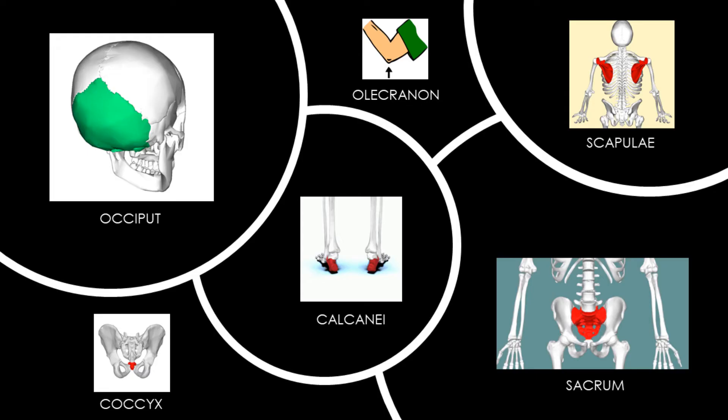This position places extra pressure on the occiput, scapula, olecranon processes, sacrum, coccyx, and calcanei.